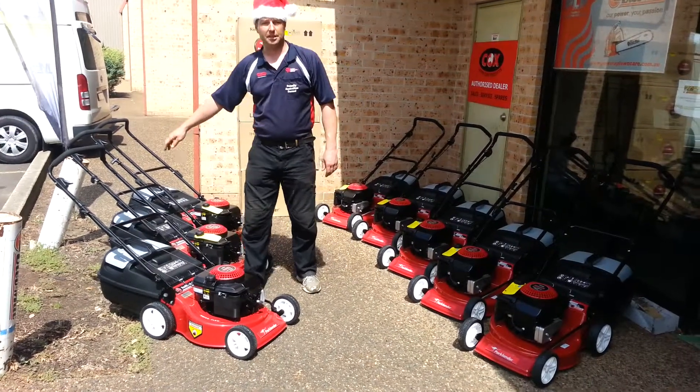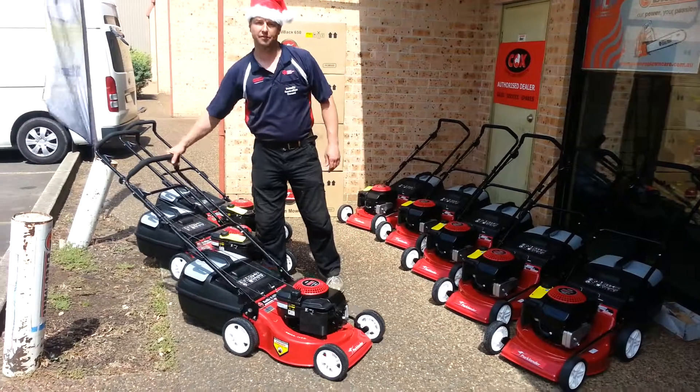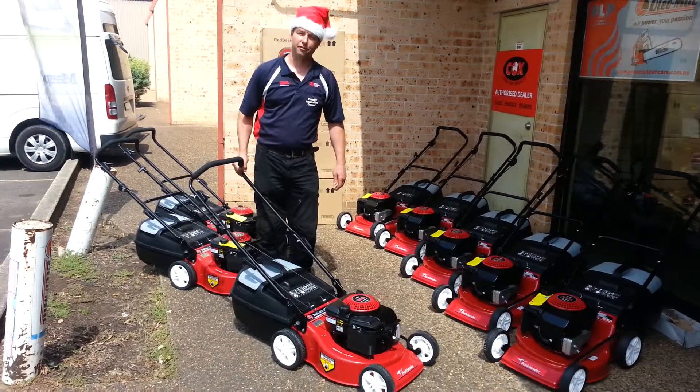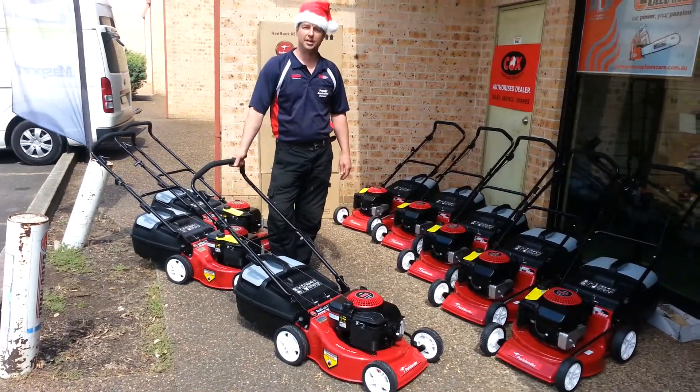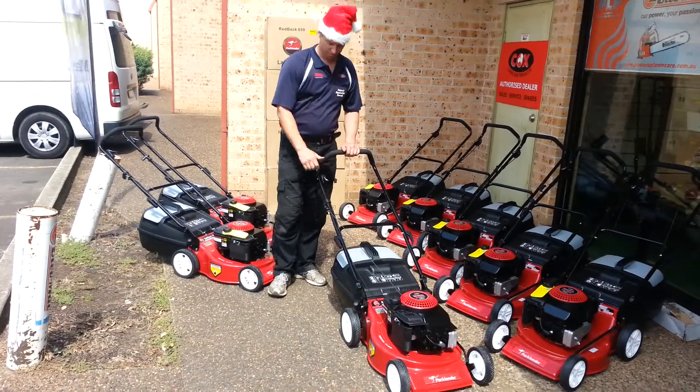From now until Christmas, any orders placed and paid for by Electronic Funds Transfer will be offering free delivery from Emu Plains to Katoomba. Fully assembled, filled and oiled, ready to go.